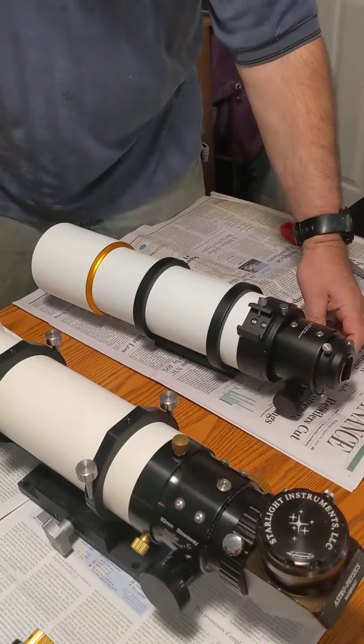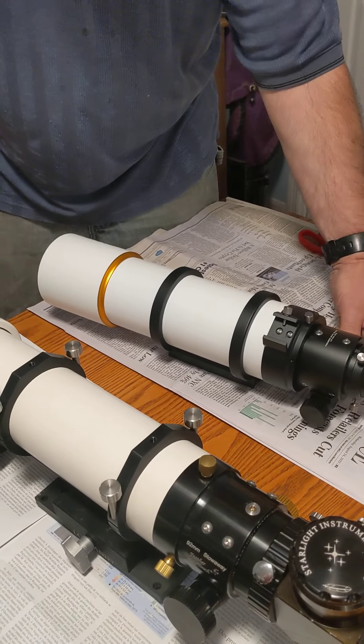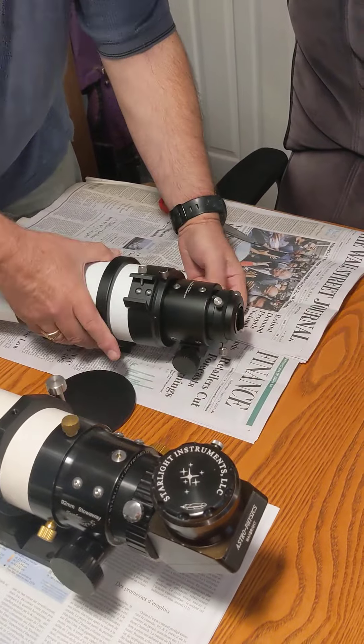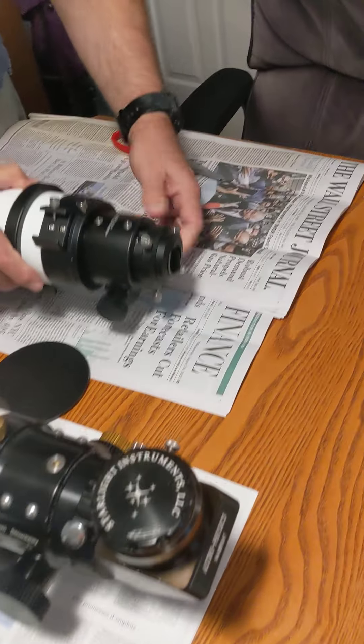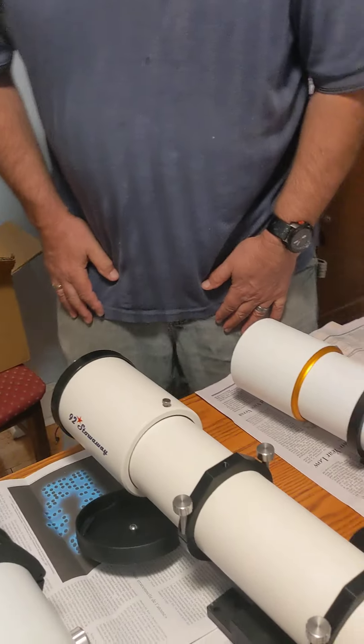I haven't had a chance to test this one under the sky yet, but we'll see. The focuser feels a little bit tight, so I might have to take that apart and see what's going on. That's about it for tonight's presentation — thank you for dropping in, and I'll talk to y'all later.